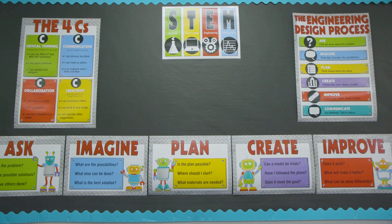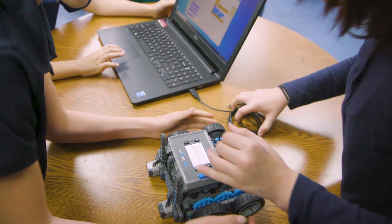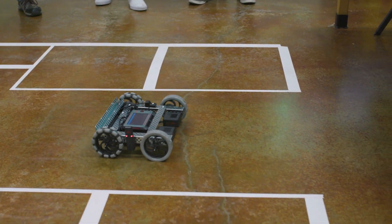Nearly every school today is looking for ways to infuse technology and computer science into its core classes. We are thrilled to announce two resources just for educators: VEX STEM Labs and the VEX Certified Educator Program.